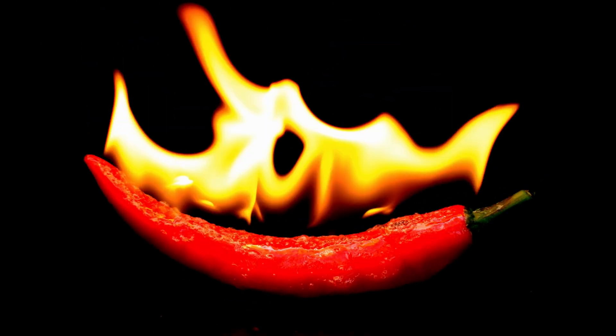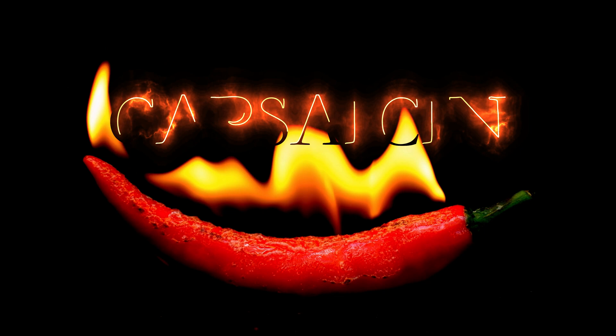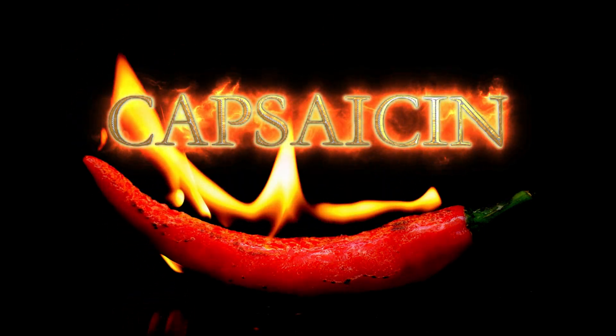First up, why do chili peppers burn? The culprit is capsaicin, a fat-soluble compound concentrated in the pepper's placental tissue and seeds.